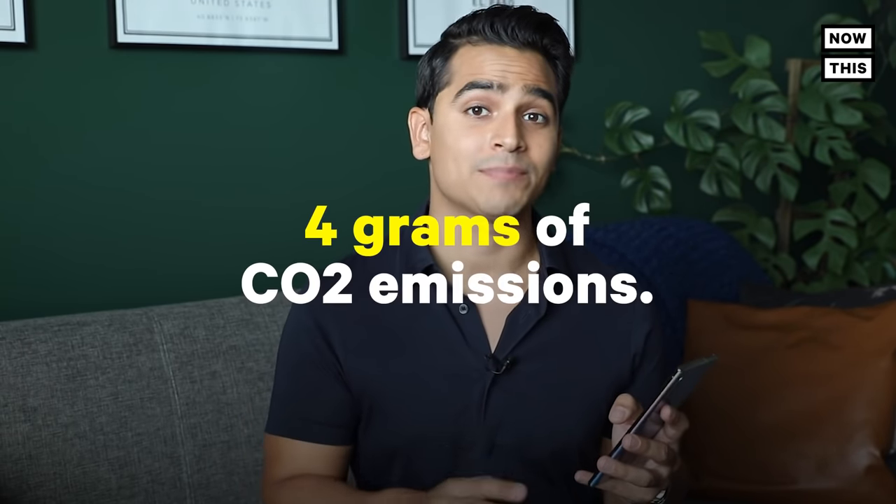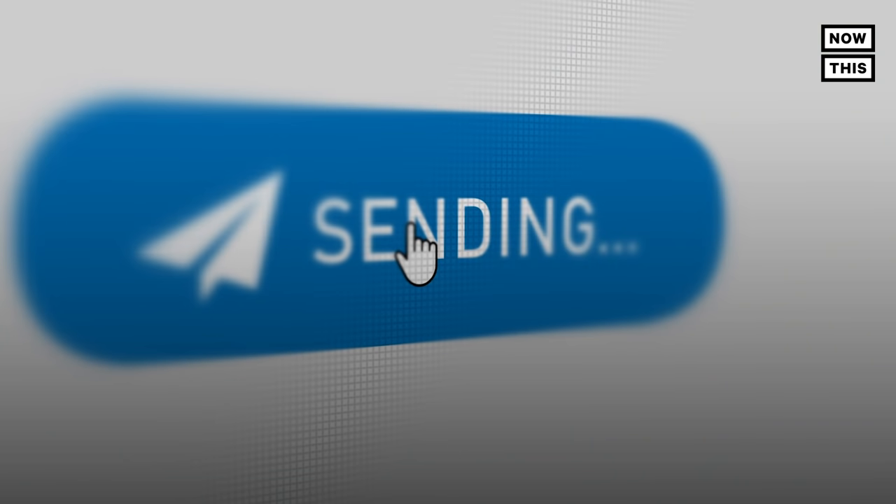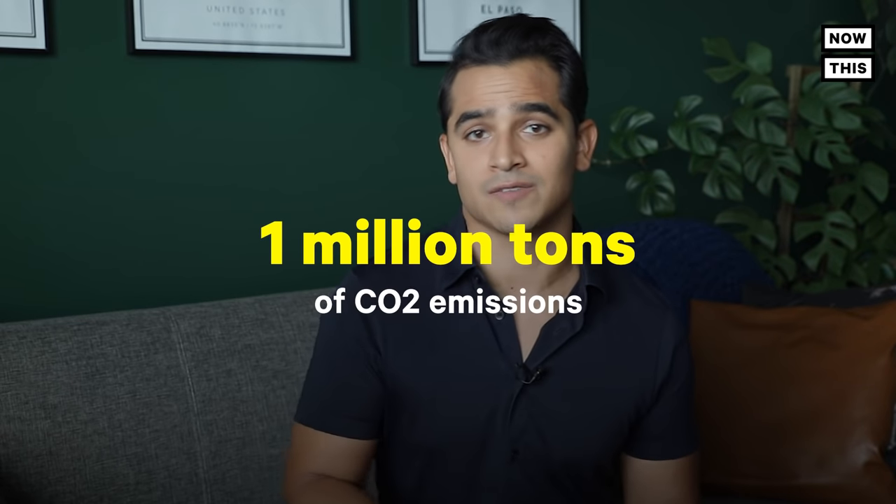If you already hate emails, then let me give you another reason to dislike them. I just learned that the average email can have a footprint of approximately 4 grams of CO2 emissions. So basically every one-word email you send, like just saying thanks, contributes to this. All the emails sent around the world in one day can approximately create more than 1 million tons of CO2 emissions.